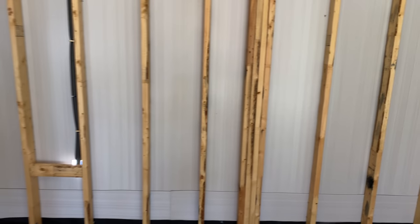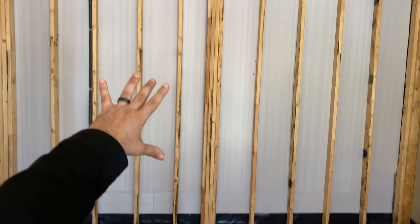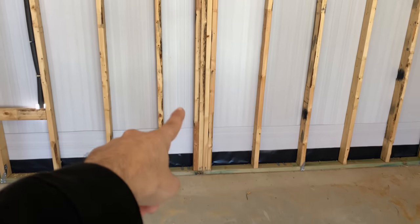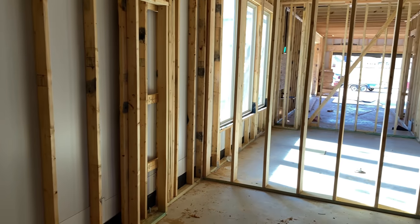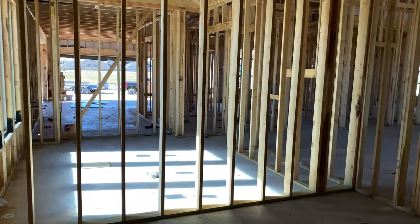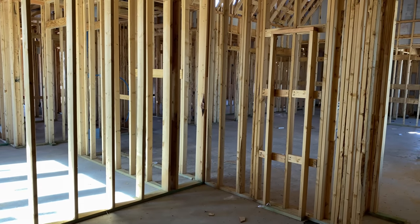He wanted to do in-walls, which is nice because we can do them here and here. Since this is a 10 foot wall and he wants to go with a 150 inch screen, he has the ability to go up a little higher in the room so we can actually fit the center speaker in there. He wanted to do all in-walls. He checked out another big box store and they gave him an astronomical estimate, so he reached out to us and now I'm in his house throwing some ideas at him.